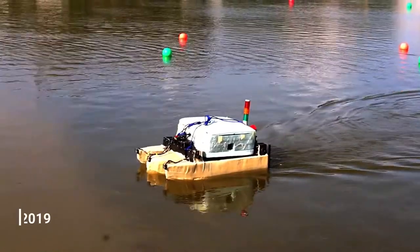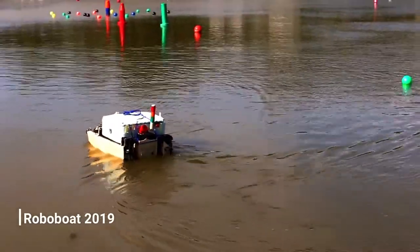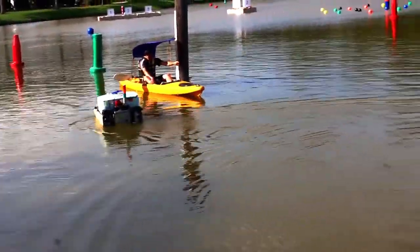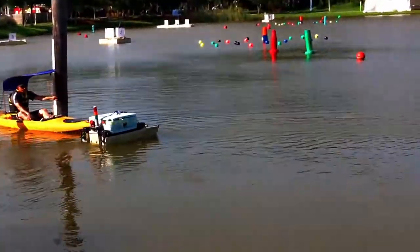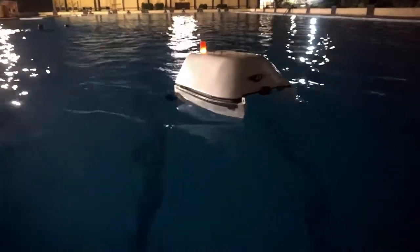Starting off from the 2019 design and experience with the RoboBoat, we thought of a radical change in our design aspect. The 2019 design was described as a Miri battleship, but this time we are customizing our boat just for the competition, making it simpler, lighter, more efficient and better looking.